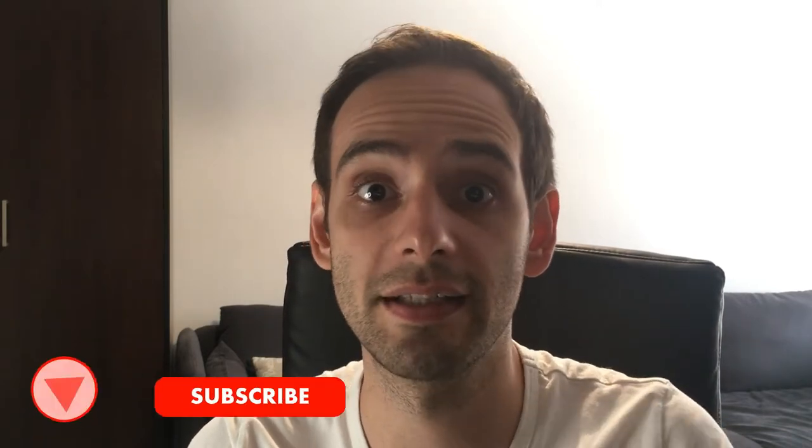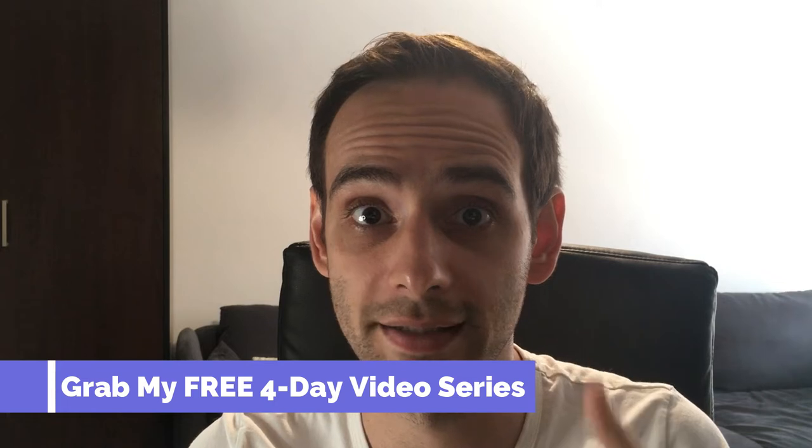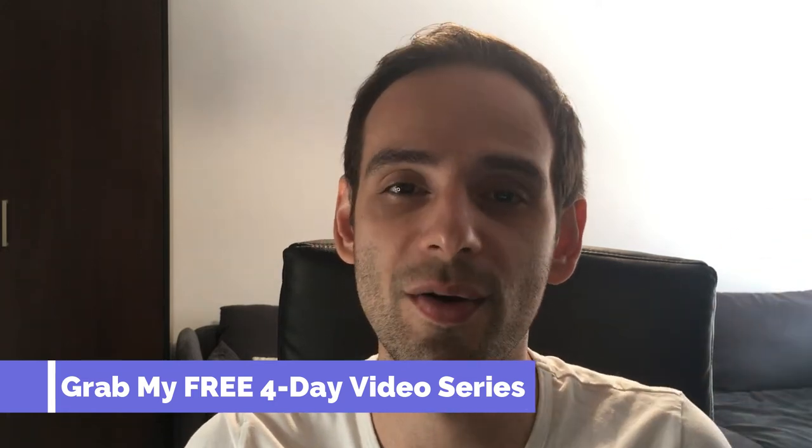If you are new to this channel, this channel is all about making money online in different ways, mainly through affiliate marketing. So if this is something you're interested in, consider subscribing. At the end of this video, if you like the content and want more of it, give me a thumbs up and let me know in the comment section below, as it really helps with the YouTube algorithm. Now, if you're interested in making money online and want to know how I make money with affiliate marketing on a daily basis, I have a free video I can send you right now — just click the link in the description below. Let's get started with our first app.